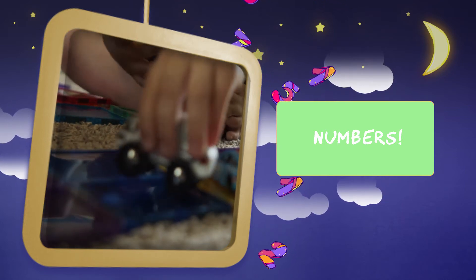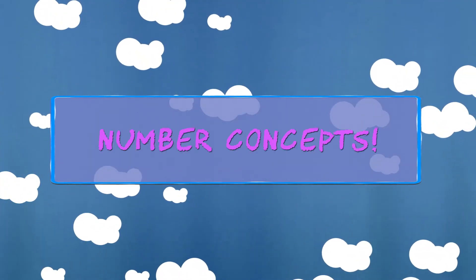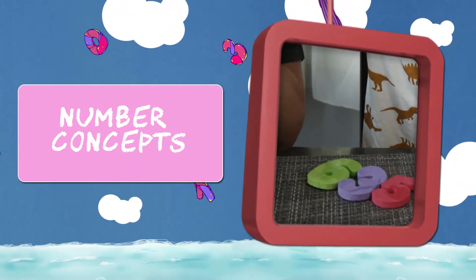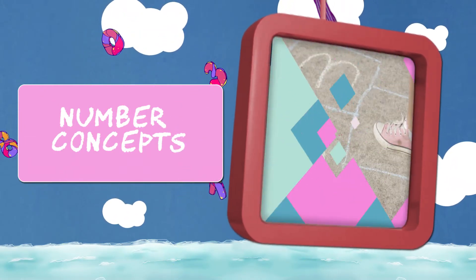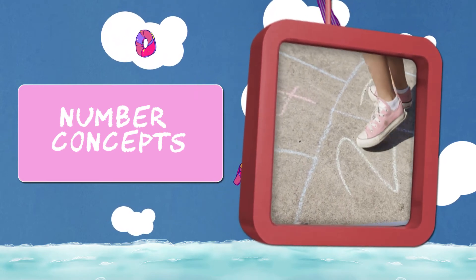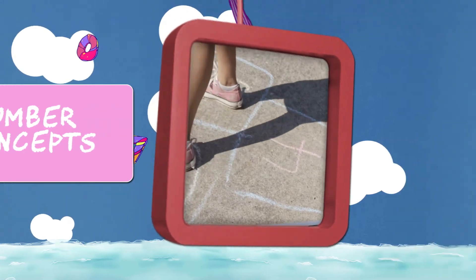Know that adding objects to a collection is more and that taking away objects is less. To work on number concepts, say several numbers but not necessarily in order. Understand the meaning of numbers one and two, and understand when one collection has more than another.